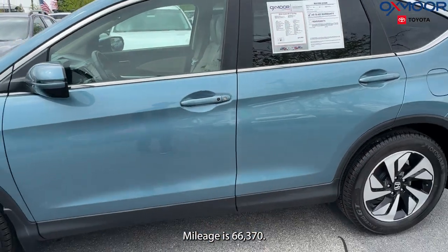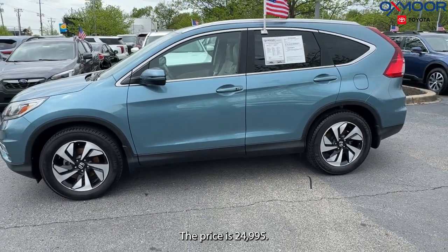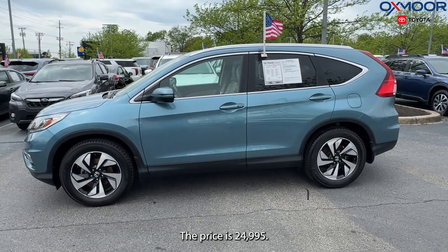Mileage is 66,370. The price is $24,995.